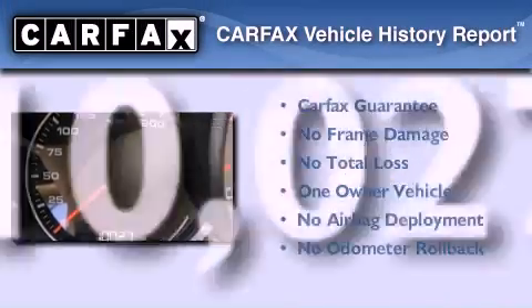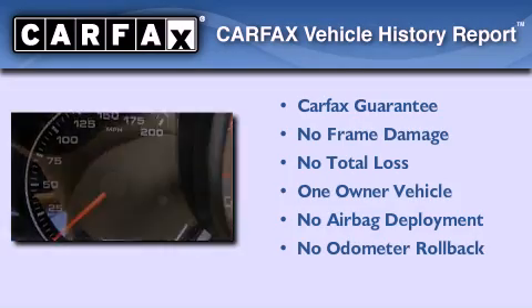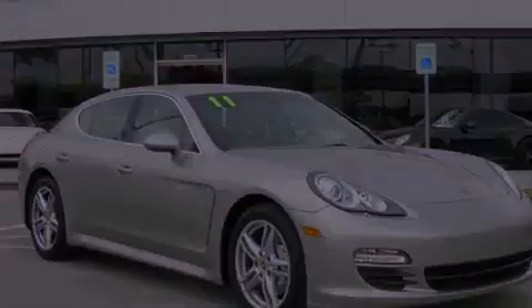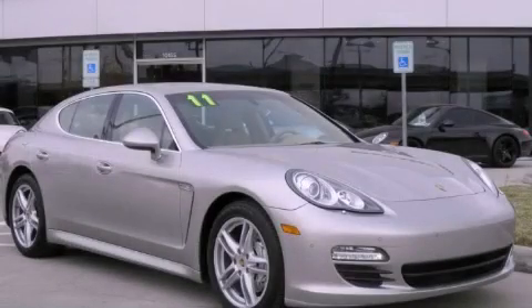This sedan has had only one owner, and it qualifies for the Carfax Buyback Guarantee. This vehicle won't last long at this price — call and arrange a test drive now.